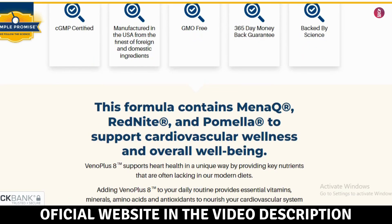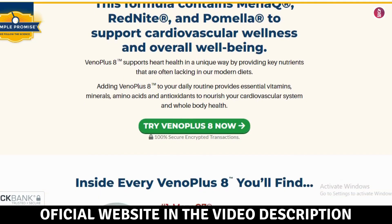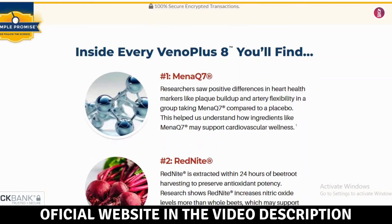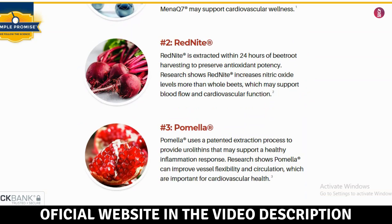First off, be cautious about where you purchase VenoPlus 8. Currently, this product is only available on the official website. To make things easier, I've included the official website link in the video description and in the first comment.